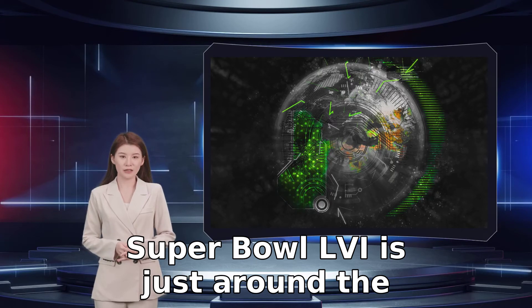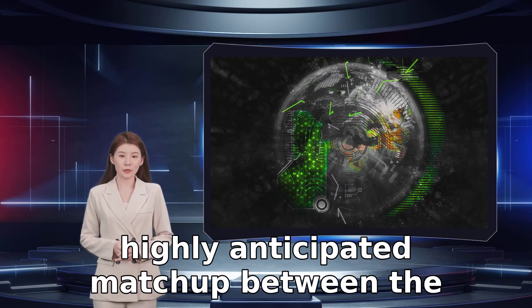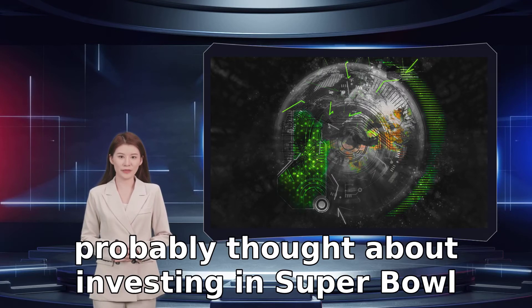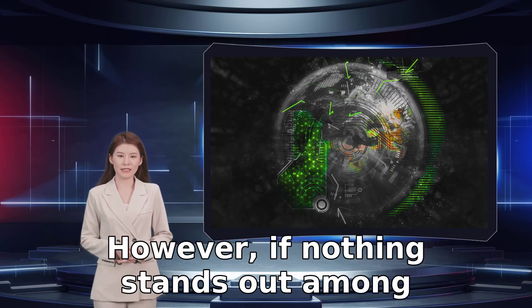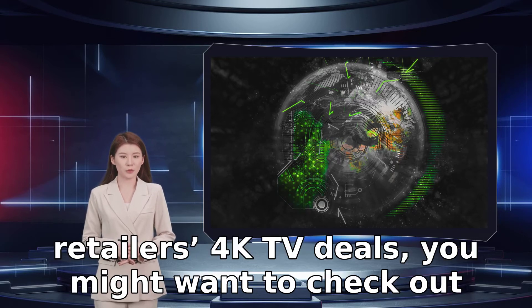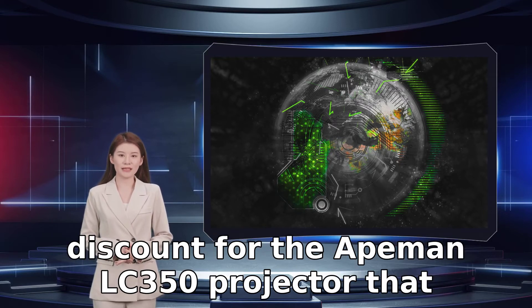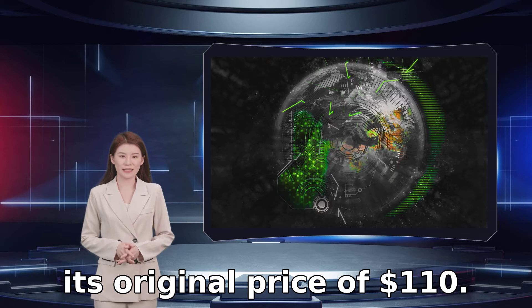Super Bowl 56 is just around the corner, and if you're planning to watch the highly anticipated matchup between the Cincinnati Bengals and Los Angeles Rams, you've probably thought about investing in a Super Bowl TV deal. However, if nothing stands out among retailers' 4K TV deals, you might want to check out projector deals instead, such as Walmart's $52 discount for the Apeman LC350 projector, slashing its price by nearly half to $58 from its original price of $110.